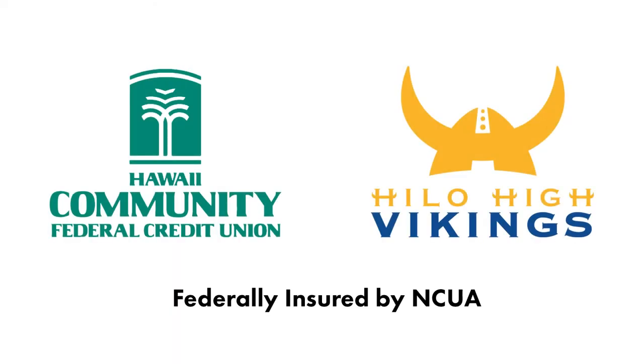Join us at Hawaii Community FCU Student Credit Union at Hilo High School. Because every day in every way, we welcome you. Federally insured by NCUA.